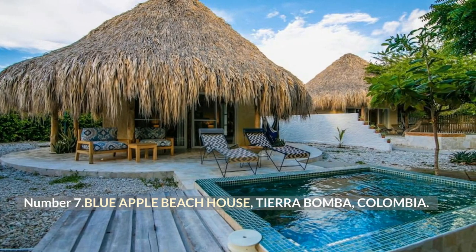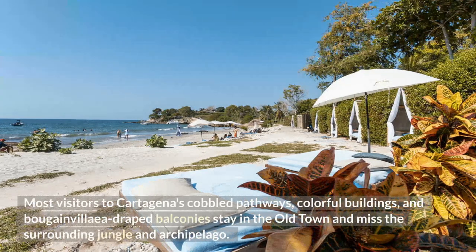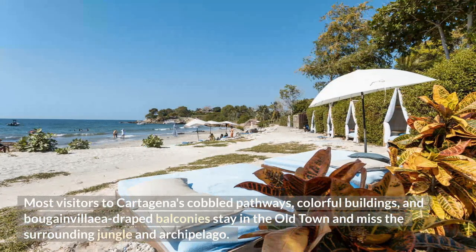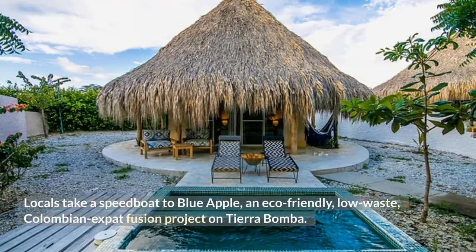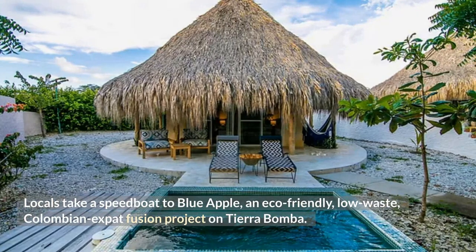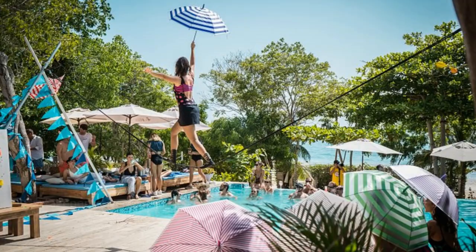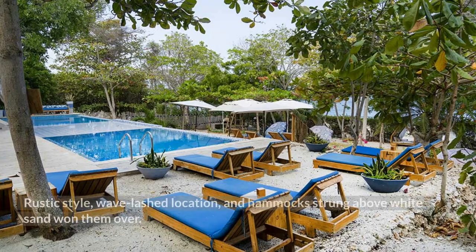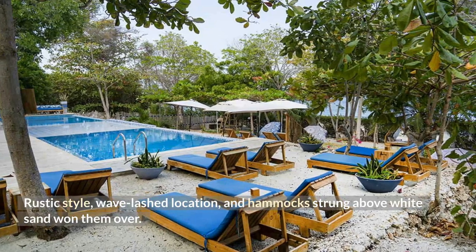Number 7: Blue Apple Beach House, Tierra Bomba, Colombia. Most visitors to Cartagena's cobbled pathways, colorful buildings, and bougainvillea-draped balconies stay in the old town and miss the surrounding jungle and archipelago. Locals take a speedboat to Blue Apple, an eco-friendly, low-waste Colombian expat fusion project on Tierra Bomba. Cartageneros were surprised by its position on this rocky, wave-lashed location, but hammocks strung above white sand won them over.